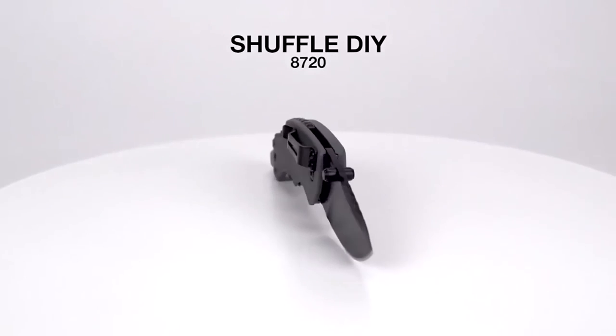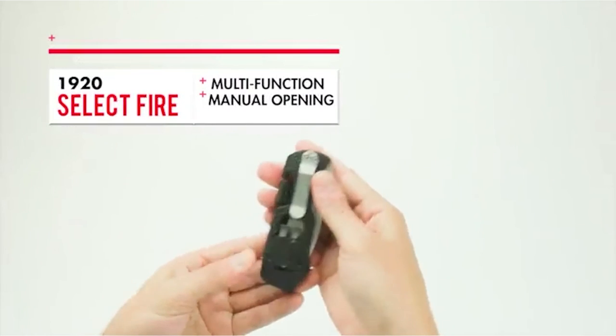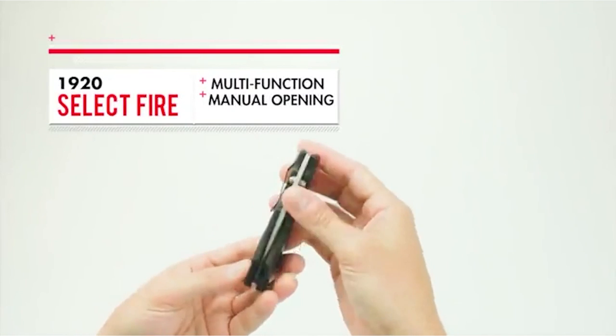Hope you have no hesitation about the best Kershaw knife. Don't be late — choose your favorite one now, and don't forget to subscribe to our channel.